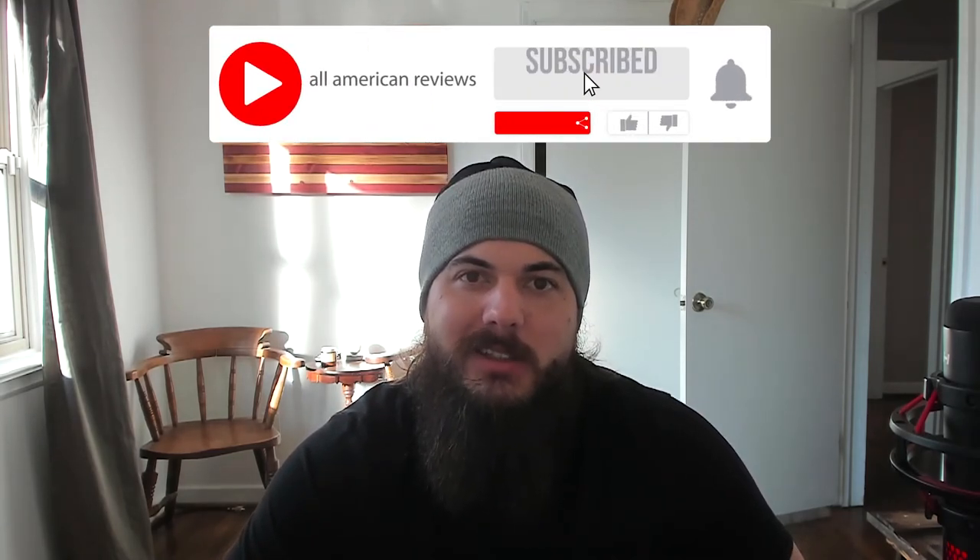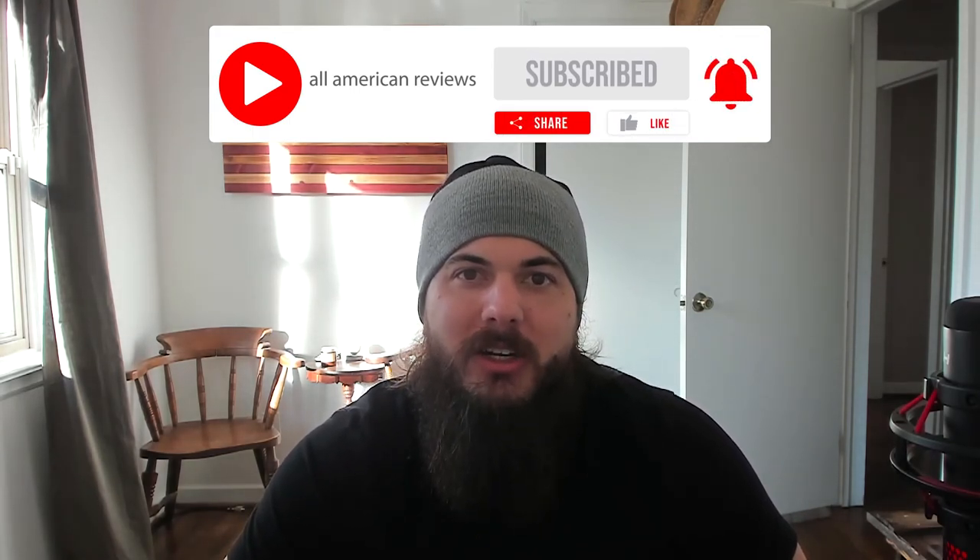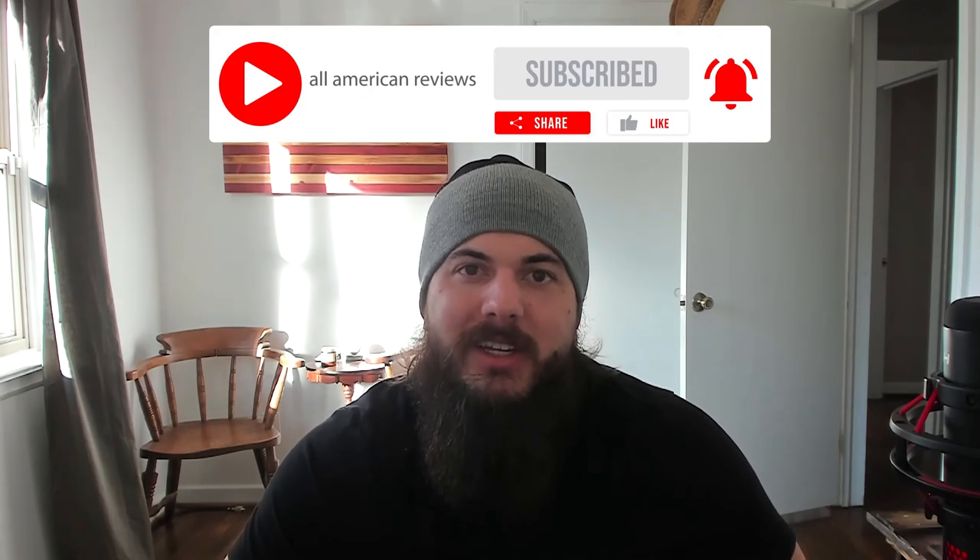Alright, that's it for this video on how to find glassware made in the USA. If y'all have any questions drop a comment below or shoot us a message at All American Reviews and we'll find out for you and write something up. If you like this video remember to like and subscribe, and thanks for supporting your country and shopping American made. See y'all next time.